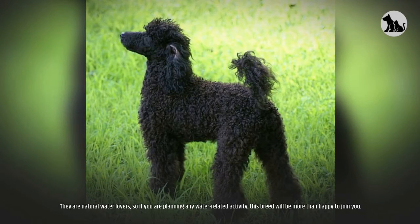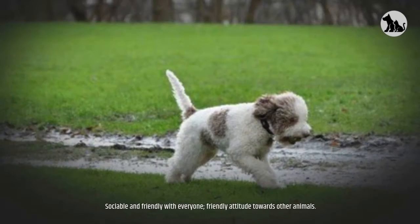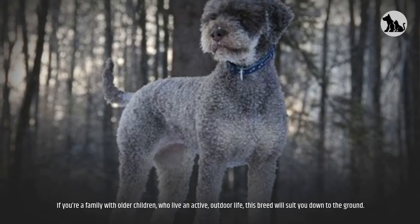They are natural water lovers, so if you are planning any water-related activity, this breed will be more than happy to join you. Overall, the Lagotto is a playful, energetic, and intelligent breed that is highly trainable. Sociable and friendly with everyone, and friendly in attitude towards other animals. If you're a family with older children who live an active, outdoor life, this breed will suit you down to the ground.